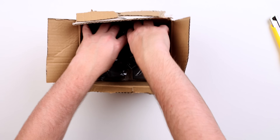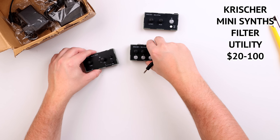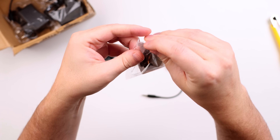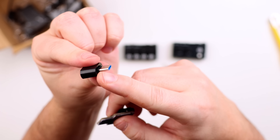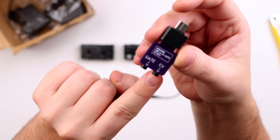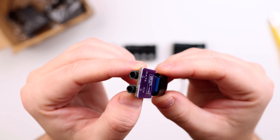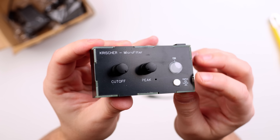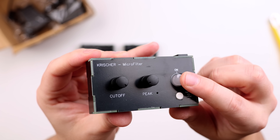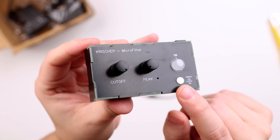Next up, we have some mini synths from Kreischer. This first little gadget is actually very peculiar — it's a USB Type-C to gate and CV adapter, for connecting a computer to a Eurorack or semi-modular synthesizer. Secondly, we have an updated version of the mini filter I reviewed: an MS-20 analog mono filter with cutoff control, resonance control, and switchable low-pass and high-pass. We have CV control over the cutoff, mono output, and mono input.